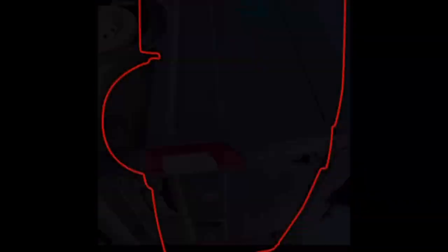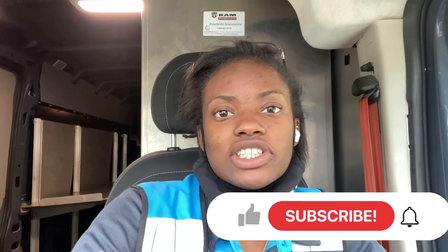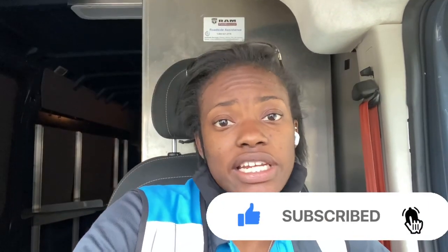For my DSP, we have to do damage ID, which is just take pictures of the van to make sure we didn't damage anything. And if we did, it's just to hold us accountable, because we have had some people that would damage the vans and not say anything. We had one where the top of the van, like the corner of it, was dented, and so when it rained, water got inside. Nobody reported it. So now we got to take pictures every day before and after our routes just to make sure that we didn't damage anything.